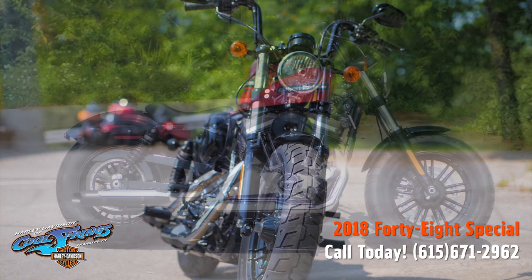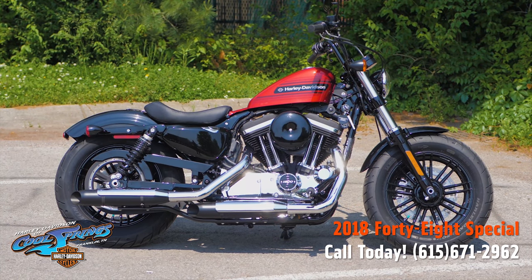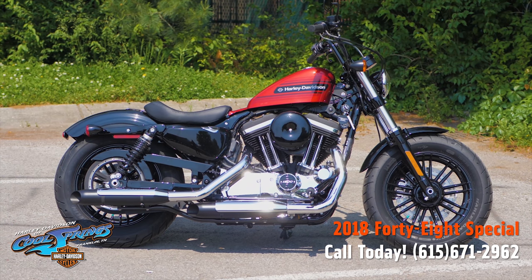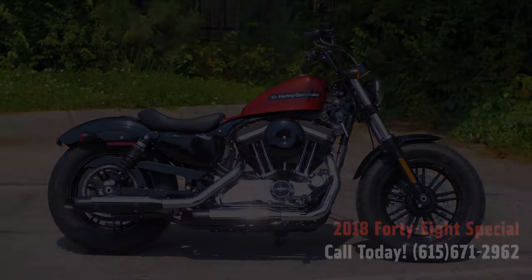Guys, you've got to come down and check this one out. Take it for a test ride. We're Harley Davidson of Cool Springs, 7128 South Springs Drive in beautiful Franklin, Tennessee. Thank you.